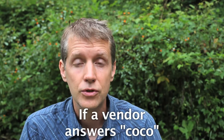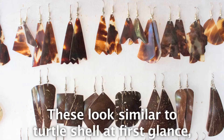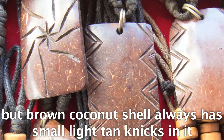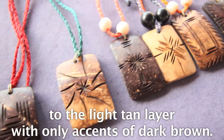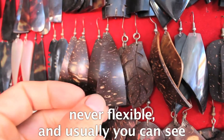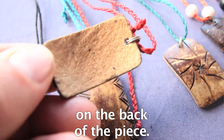If a vendor answers 'coco,' that means it's made of coconut shell. These look similar to turtle shell at first glance, but brown coconut shell always has small, light tan nicks in it, although occasionally it is carved down entirely to the light tan layer with only accents of dark brown. The main giveaway is that coconut shell is never transparent, never flexible, and usually you can see the bumpy grain of the inside of the shell on the back of the piece.